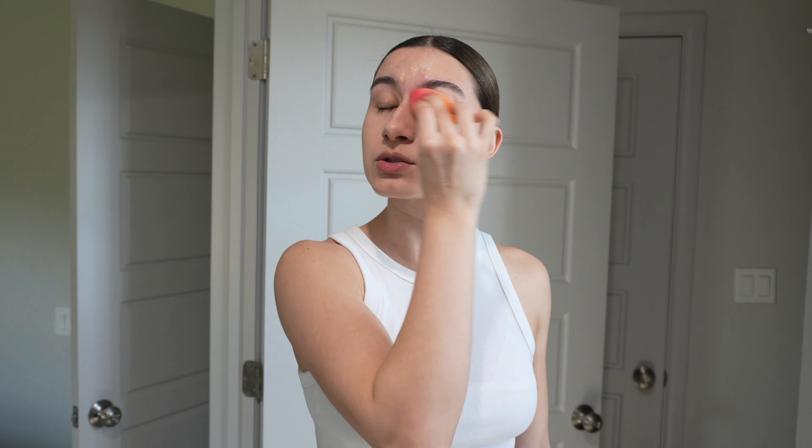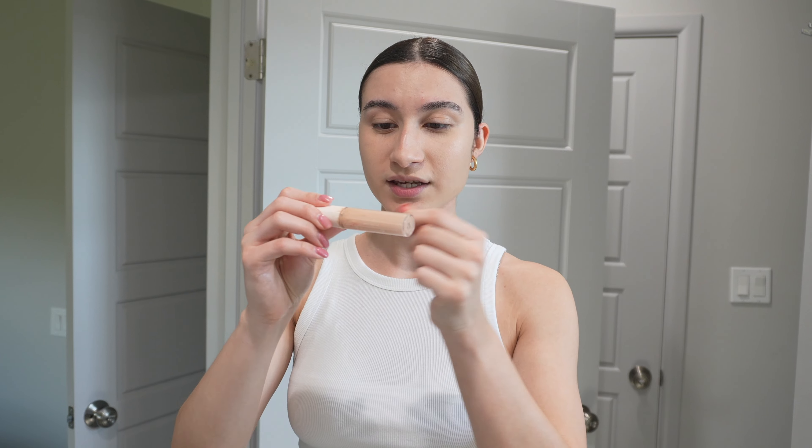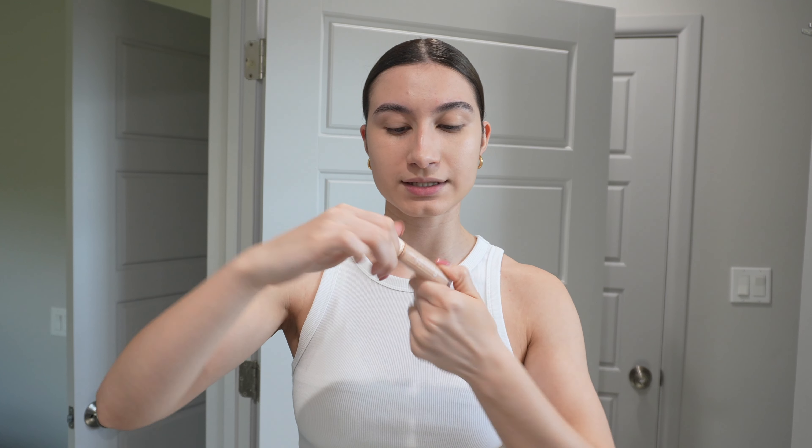Just putting this little amount makes such a difference — I'm actually shook. I'm gonna go in with the Fenty Beauty Pro Filter Concealer. I've noticed that in all my thrifting videos I'm always in a bun. I think that's because I always decide to film in the middle of the week, and I wash my hair on the weekend, so by that time my hair is already oily and I'm like, I'll just do a bun.